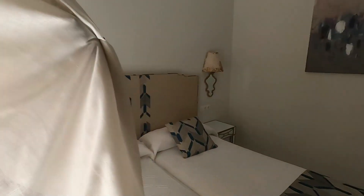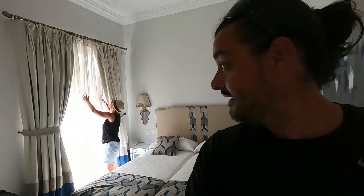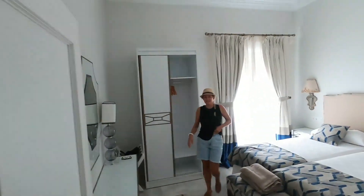All right, there you go. Well, let's unpack, get our togs on and go have a swim. Let's do that. So we'll see you next time — bye! Say bye. Bye! Till next time.